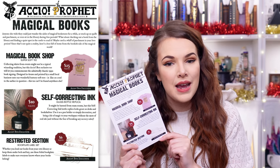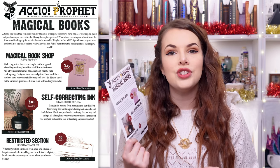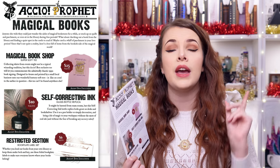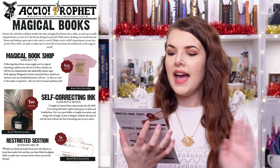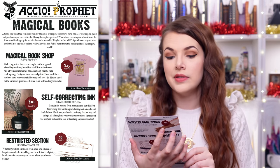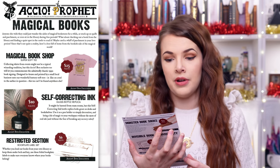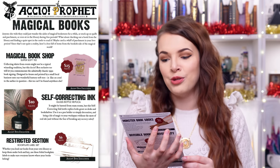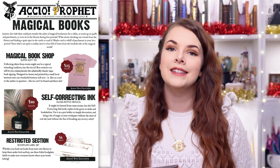Magical Books was the theme — that makes sense. They are all very bookish. Let's read through the cheat sheet, and then I'll discuss what my favourite items were from this box. I'd love to hear from you guys, so do leave a comment down below — what's your favourite thing, what was your least favourite thing? Anyone else wish they could just wander the aisles of magical bookstores, or stock up on quills and parchment, or sit in the library during free periods? Since that's not quite a reality, here's a box full of items from the bookish side of the magical world.